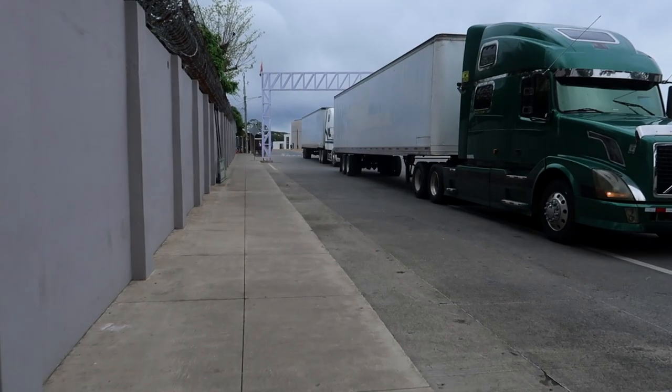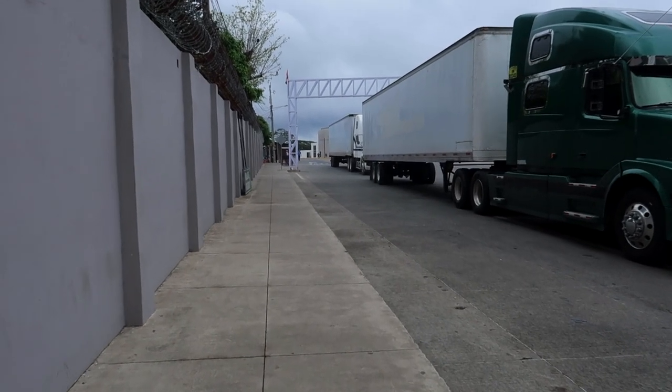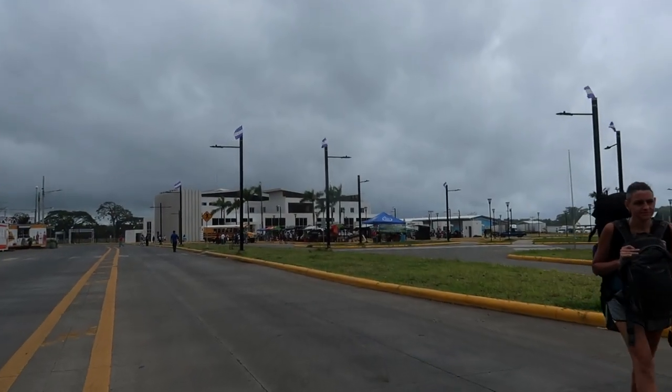This is where it changes from the last time we did a video. Instead of going straight to the Nicaragua border building, there's actually a nice new big white building to the right. You're just going to walk down that same little sidewalk and then cut across to the right — you'll see the big building, which is in the video right now.